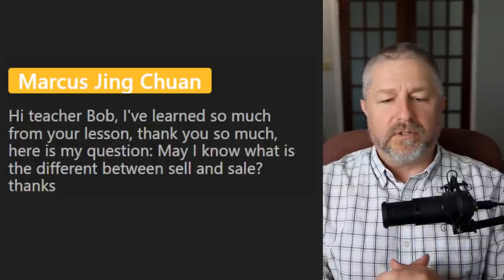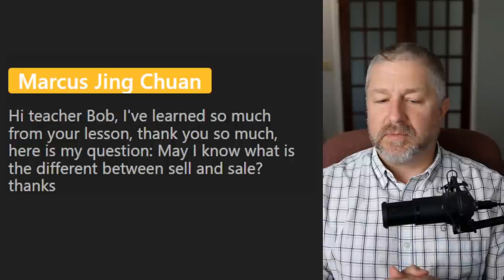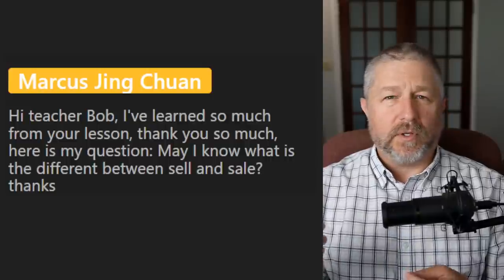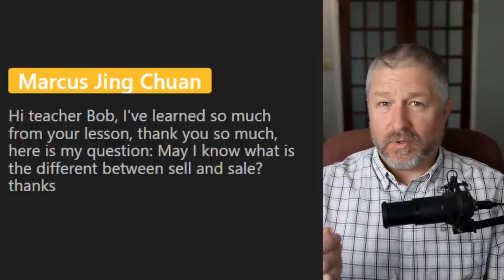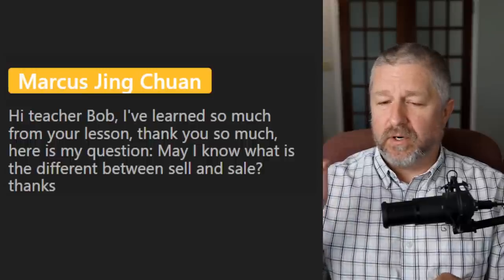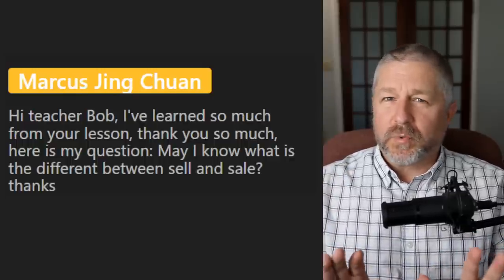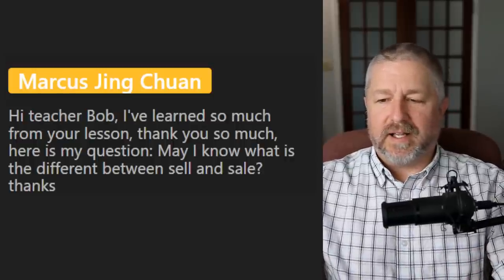From Marcus: what is the difference between sell and sale? I'm going to sell my bicycle. I am going to have a sale — that means I'm going to sell a whole bunch of things, like a garage sale or yard sale. You can also say something is on sale: at a store, if something is normally ten dollars and it's now eight, we would say that it's on sale.